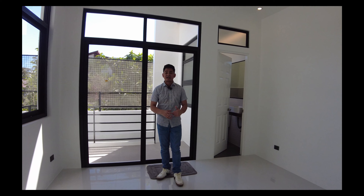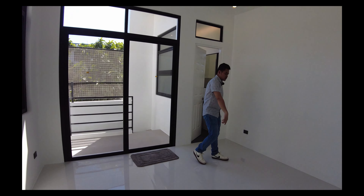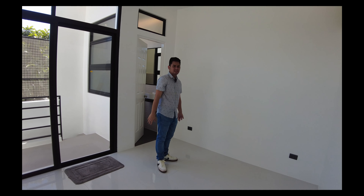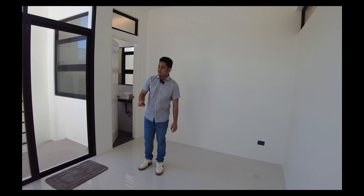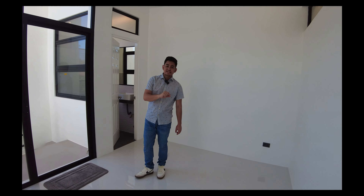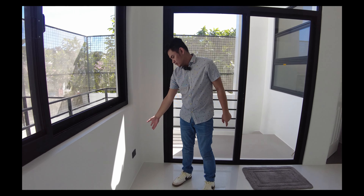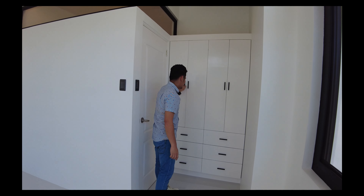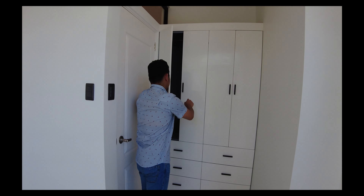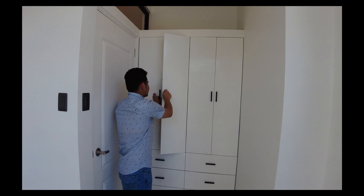Very bright, very white in this side. You have your two outlets, and this is where you can set up your queen size bed — depending on what type of bed you prefer. You also have a provision for your single type aircon. Over here you have an outlet, and at the entry of the first bedroom, you have your cabinets with a lot of partitions.